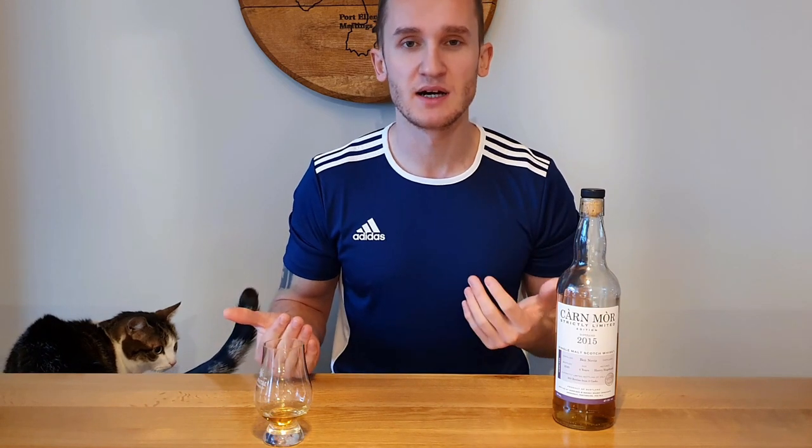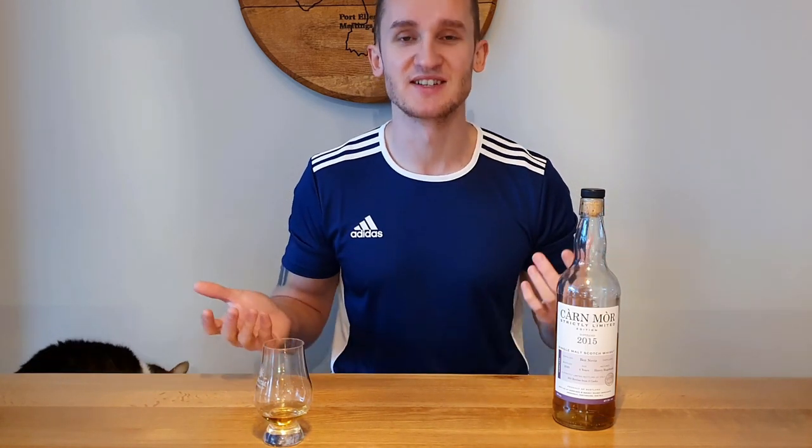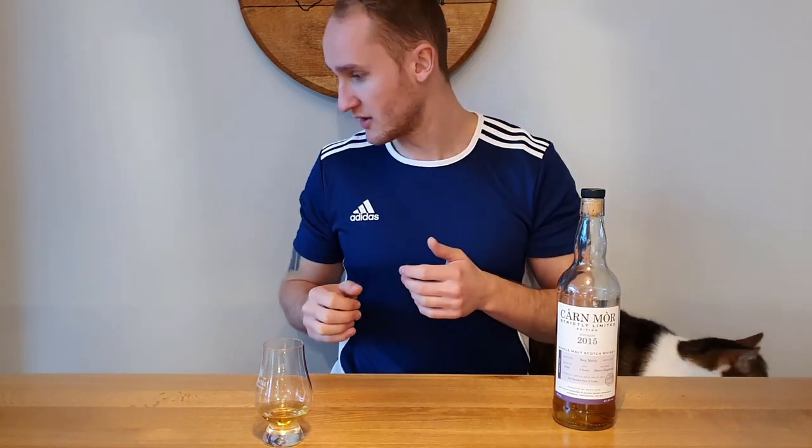Ben Nevis is owned by Nikka — the Nikka Whisky Company, or Nikka Distilling Company. A lot of Ben Nevis goes to Nikka blends and goes to Japan to be used in different types of whisky and blends. We're fortunate enough to get some official releases from Ben Nevis, and most of it is independently bottled whiskies.